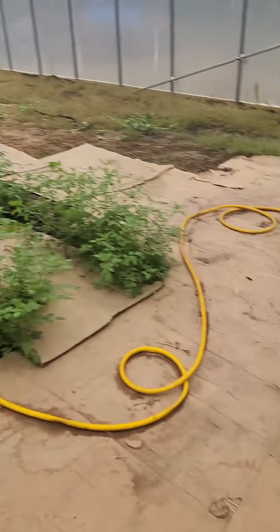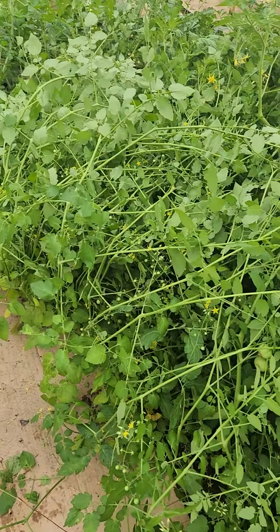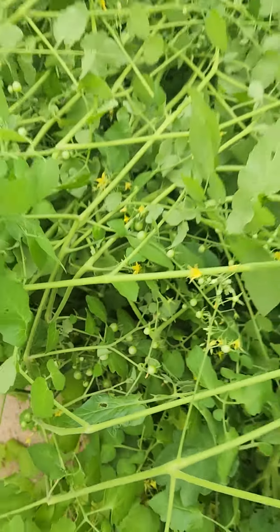Good morning, little update. So these spoon tomatoes have gone crazy. I just flipped them all over and the boys ate all of the ripe ones — they really like these. They are literally just teeny tiny little snack tomatoes.